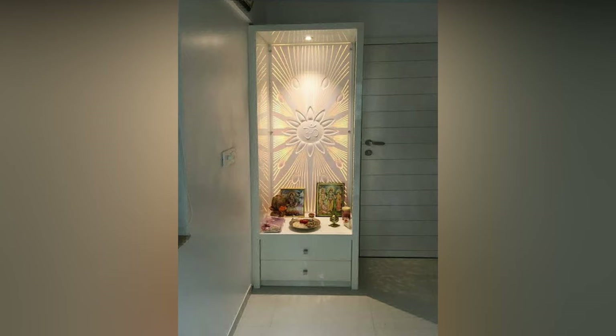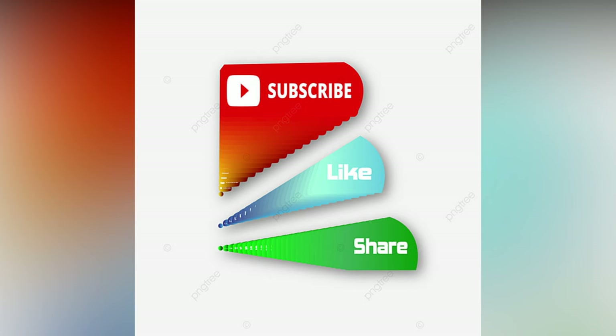If you like the video, please like and share. For more updates, consider subscribing to Head Studio Wall.